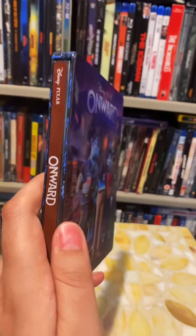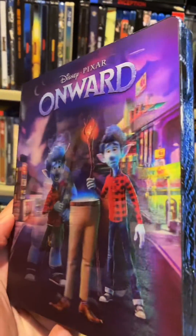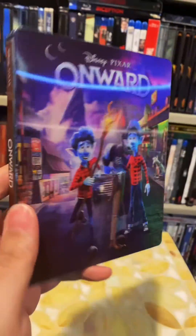Pulling the steelbook out, the first thing I notice is that it comes with a double lenticular, and that transition — man, Film Arena makes some of the best lenticulars I've ever seen. And this lenticular is a magnet, so it just comes right off.